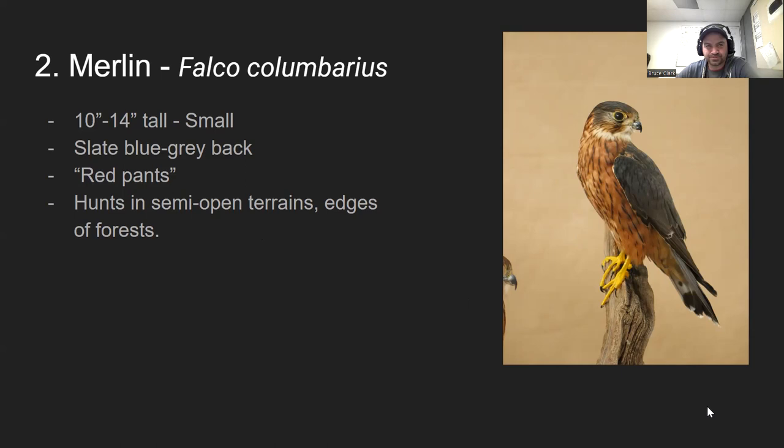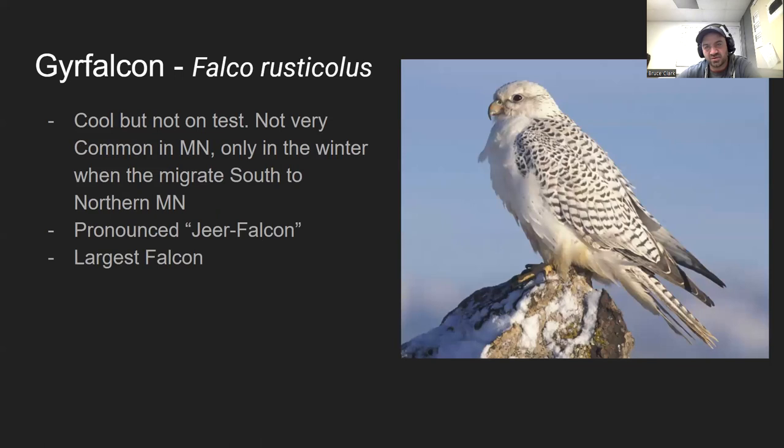Number three is not going to be on the test. It's a cool bird but not really present in Minnesota — they're up in Canada, and in the winter months when it gets really cold, they'll dip down into Minnesota. It's the gyrfalcon, the largest falcon on Earth, and it's got that sweet kind of white look to it.